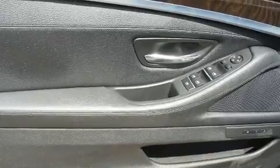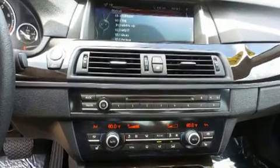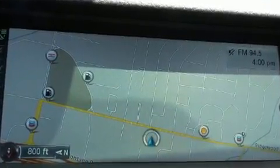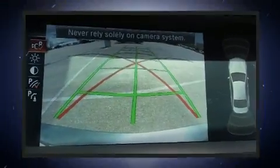With high-intensity discharge headlights illuminating your path, you'll always appreciate maximum visibility. Passenger security is always assured thanks to various safety features such as anti-whiplash front head restraints, a security system, and four-wheel disc brakes with ABS.